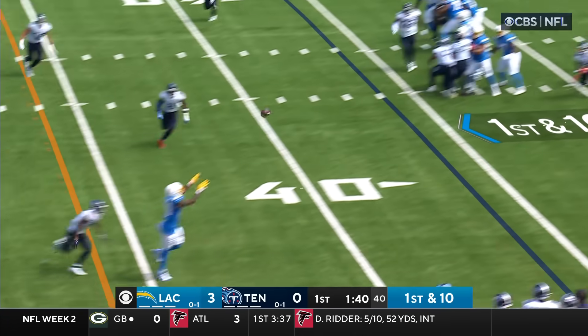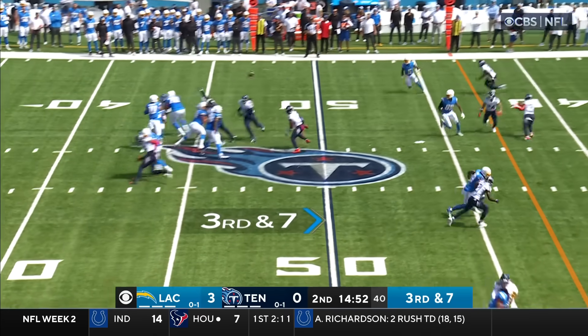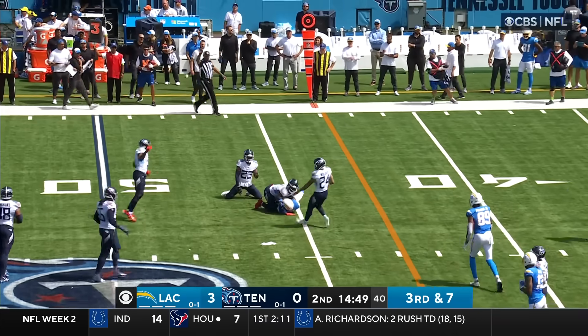Herbert to throw, quickly to the near side — Williams. Titans showing blitz, they're coming after Herbert. Pass is caught by Palmer. Somehow he hung on.